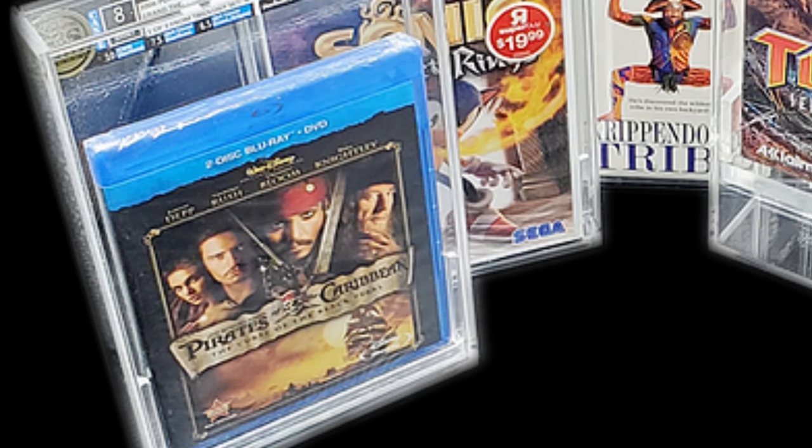I would strongly advise against grading any physical media, especially as it gets into DVD, Blu-ray, and 4K. Who would pay $65 to grade a 4K movie that's still being printed and available on Amazon for $10 sealed? On the Investment Grading Services website, they use Pirates of the Caribbean Blu-ray as an example — hundreds of thousands if not millions of those were printed. It's a very popular movie series.